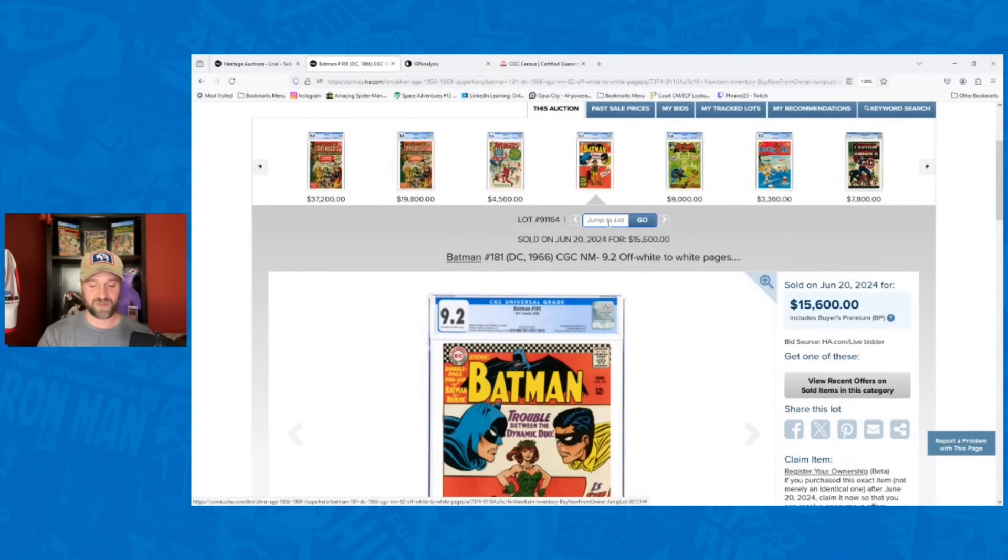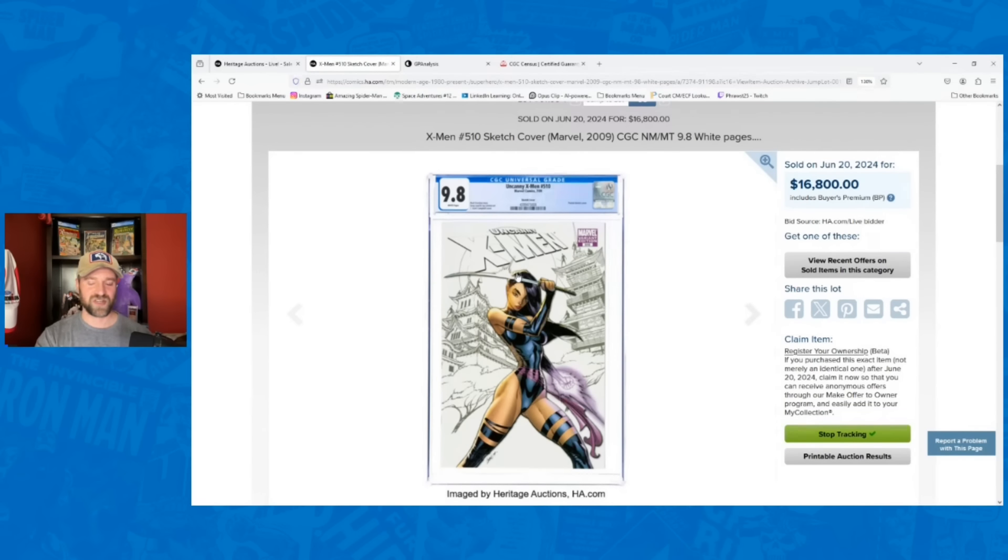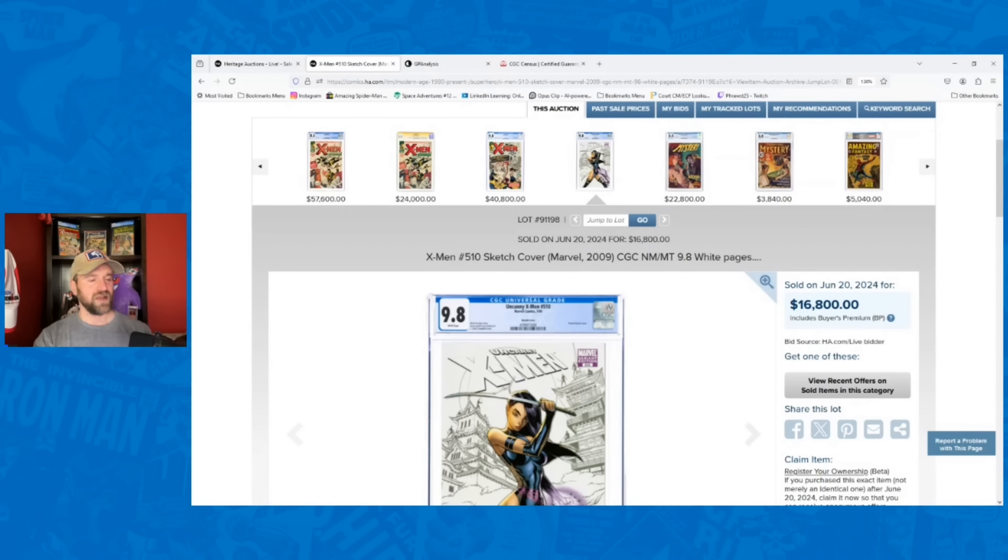One of the other modern books that was a big surprise — X-Men number 510, 9.8, the J. Scott Campbell sketch variant. I was hoping I might have a chance at this book since it was right at the end of the session. It was sitting at $6,300 when it started and closed out at $16,800. Its prior record was $12,500, I had it going for $9,000 — beat my estimate by 87%, a new record, monster sale. A lot of these modern variants and rare books have been trending down — this one, not even close.